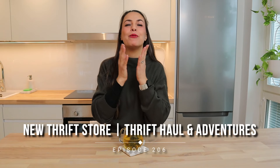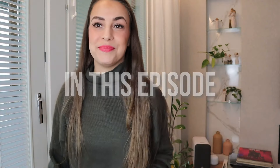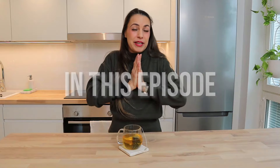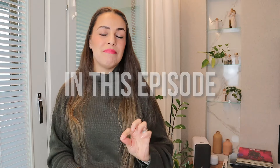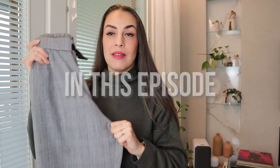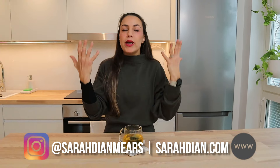New home, new adventures! What's up world, my name is Sarah and welcome back to another episode of whatever it is that we're doing here. No surprise to anybody — the haul is huge, the vibe is me.